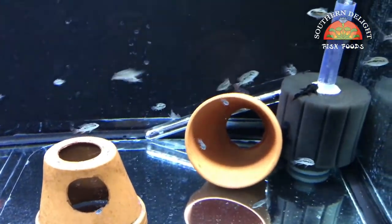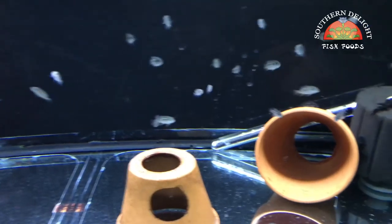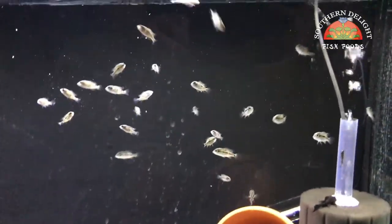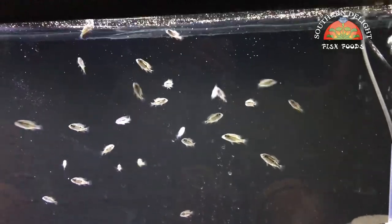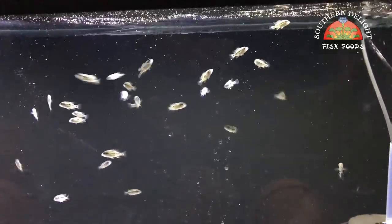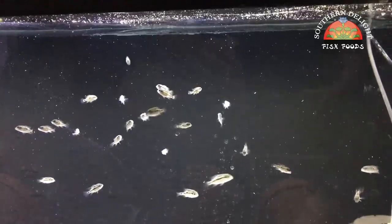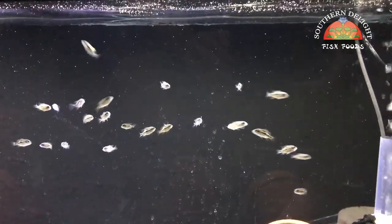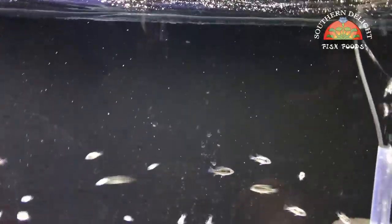Down below here are the Hadeensis grow outs. These are pretty much all spoken for now — I've sold pretty much all of them and they're going to be shipped out next week. I feed these guys the Nanokryl also and they love it. These guys are really fun to watch because they've grown out so well — I really dig it. Hopefully we'll get some more spawns so that we can grow out some more and have some available.